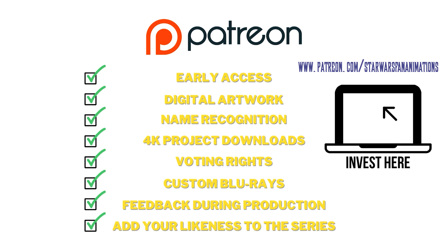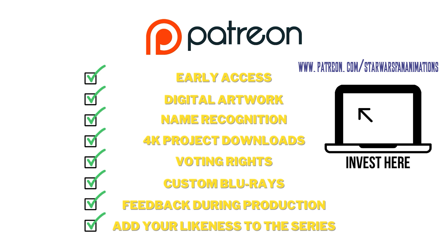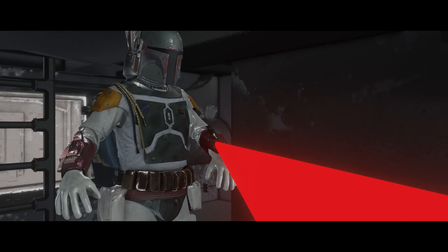None of this would be possible without the incredible team members, voice actors, patrons, and Ko-Fi donors. Your investment goes directly to purchasing 3D models and helps pay for vital software and hardware essential to produce this project. If you would like to see this project grow, get better, and come out faster, please consider supporting the channel on Patreon and/or Ko-Fi. Benefits include early access, digital downloads, credit and recognition, voting rights, and more — including the previs for Battle of the Bounty Hunters at any tier.